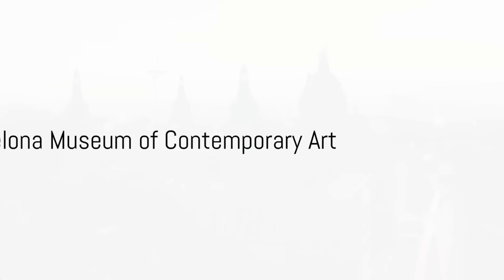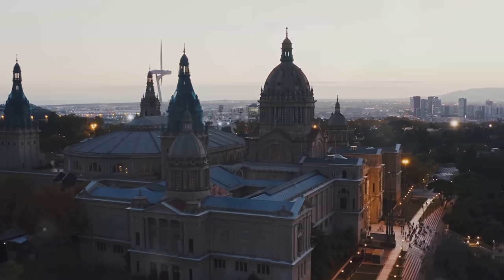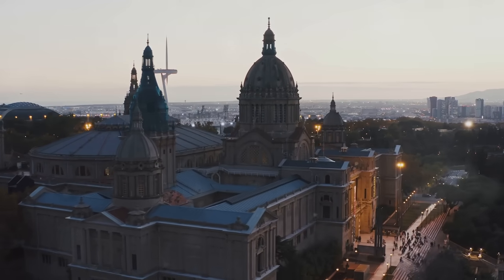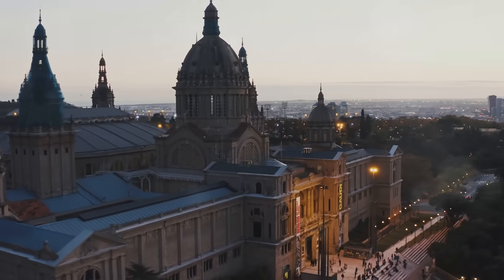Finally, we take a look at the contemporary art scene in Barcelona at the Barcelona Museum of Contemporary Art, or MACBA. This museum houses a collection of modern and contemporary art, reflecting the city's vibrant art scene.